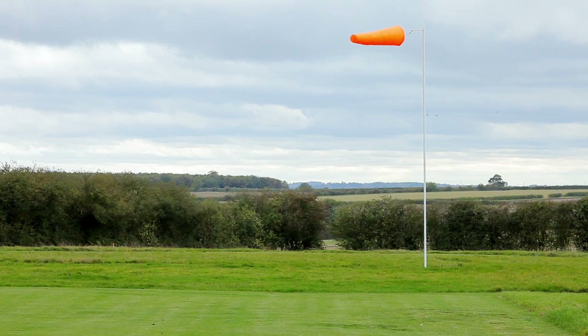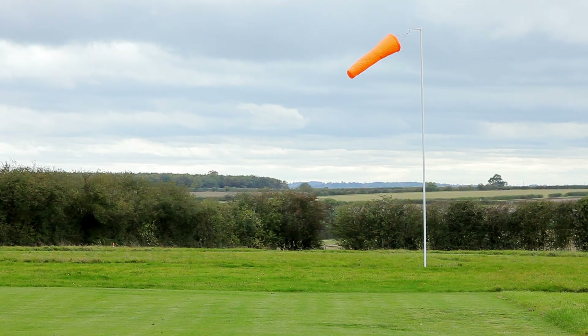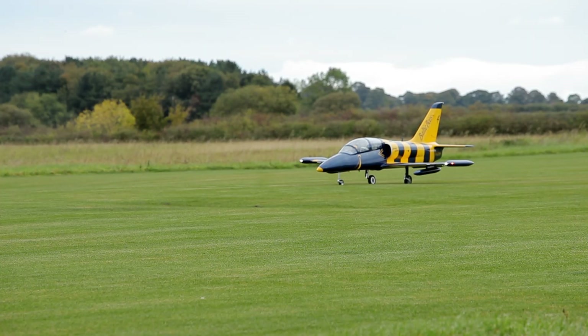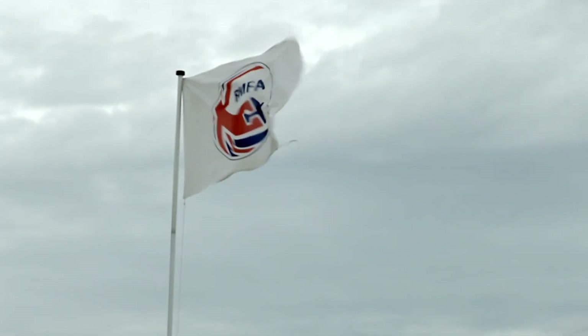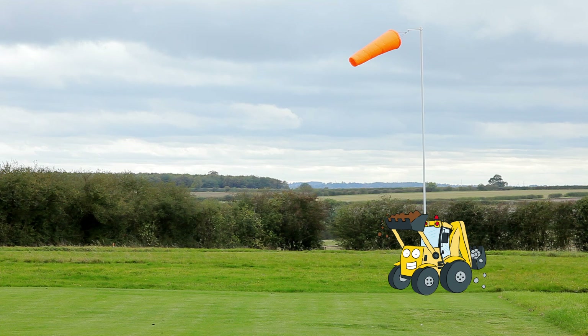First he checks the wind sock. This isn't a real sock — it's a tube of fabric that shows which way the wind is blowing. Today it's very windy, which makes flying even trickier. Watch out Dougie, you're getting blown away!